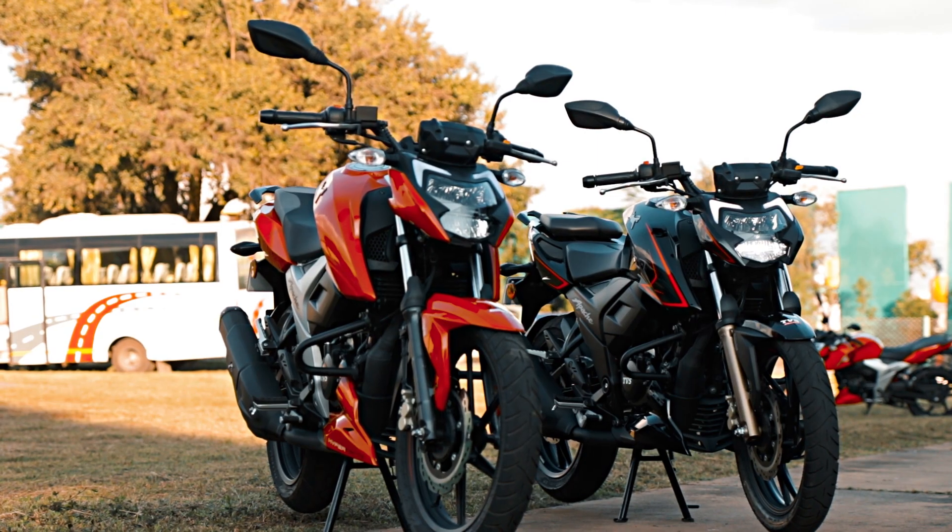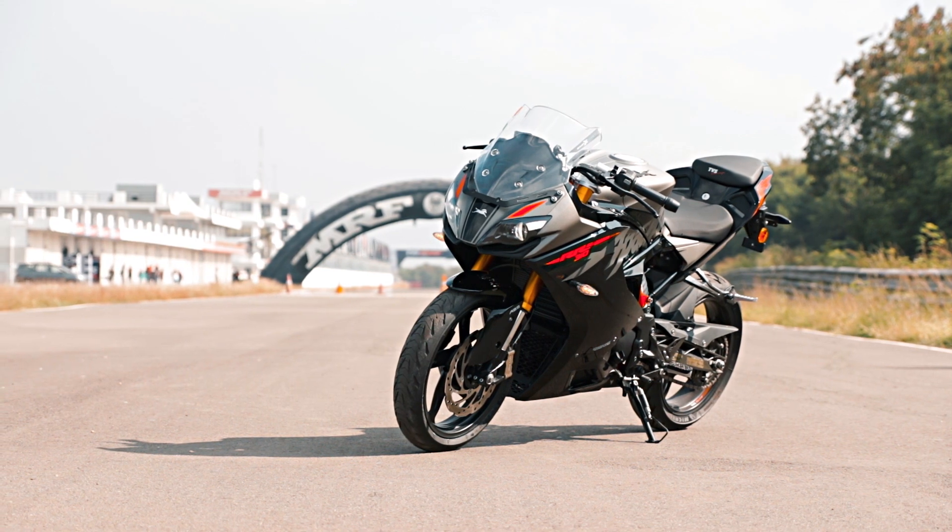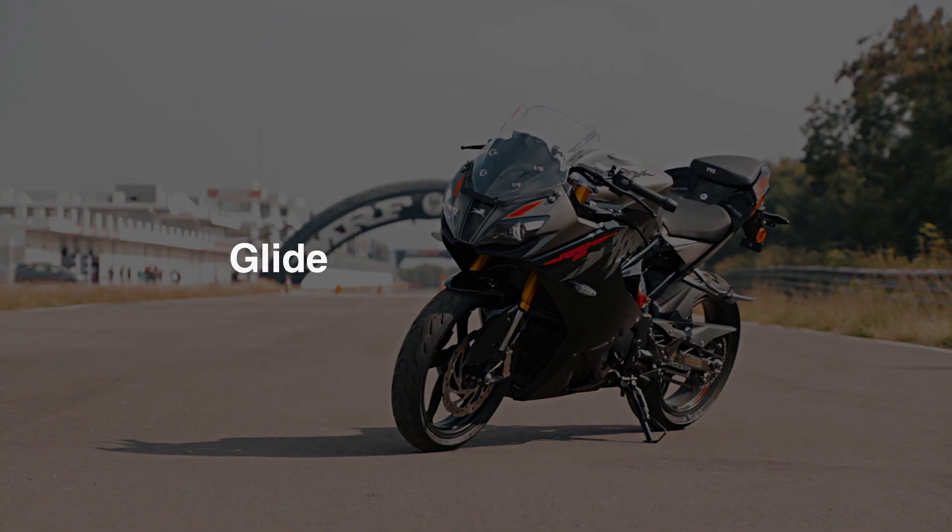Hi guys, welcome. Join my biker — TVS Apache 164V, 204V, RR310. These bikes are Glide-through technology. What is Glide-through technology?